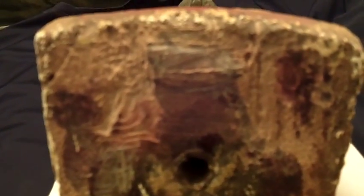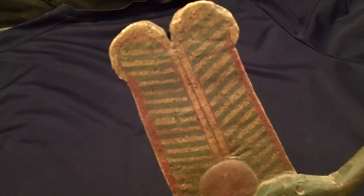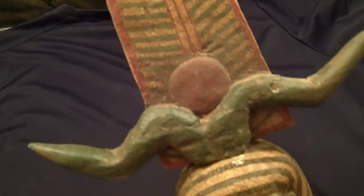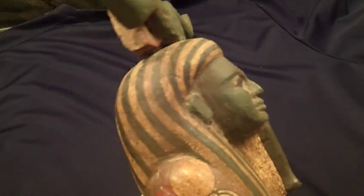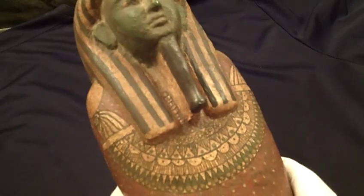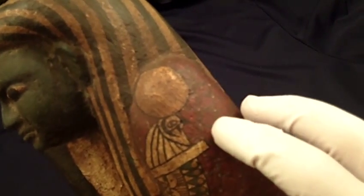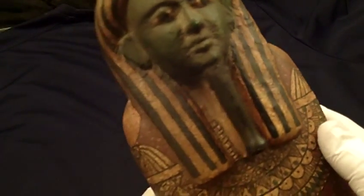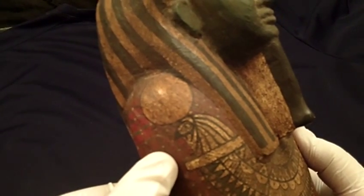This is the finest example in the best condition of any Ptah Sokar Osiris figure that I have ever seen — just a magnificent example that would be a fabulous addition to any Egyptian collection. On the top sides of either side of the ornamentation are representations of the falcon, which is also part of the Ptah Sokar Osiris carvings.